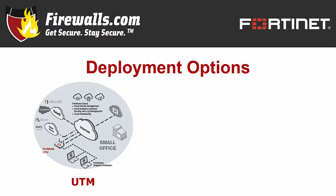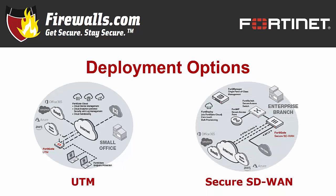If you're going the secure SD-WAN route, the 60F offers secure direct internet access for cloud apps, high-performance cost-effective threat protection, WAN path controller and link health monitoring for better performance and quality, industry-standard IPsec VPN, and SSL inspection performance — all with simplified management and deployment.